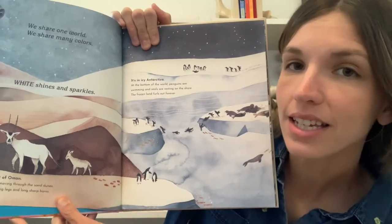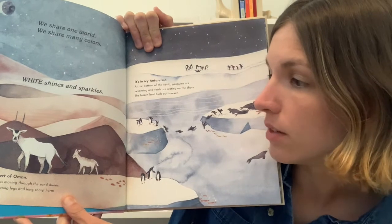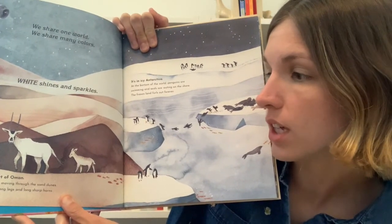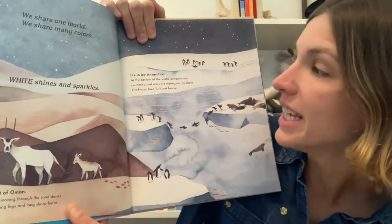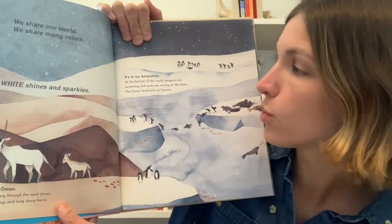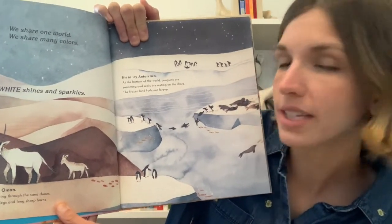White shines and sparkles. It's in the desert of Amman. An Arabian Oryx is moving through the sand dunes. The animal has strong legs and long sharp horns. It's in icy Antarctica. At the bottom of the world, penguins are swimming and seals are resting on the shore. The frozen land furls out forever.